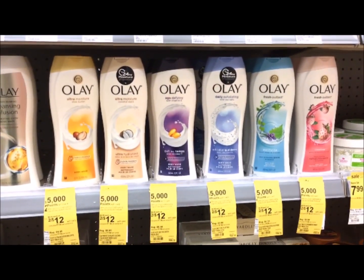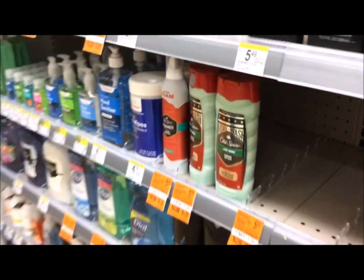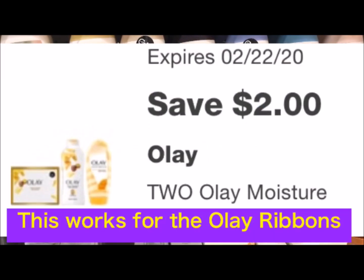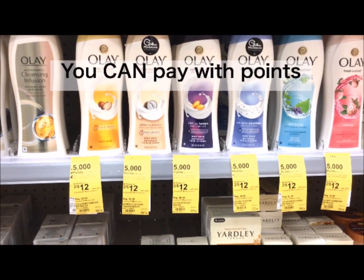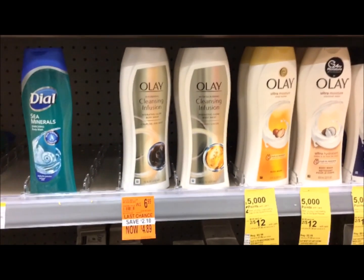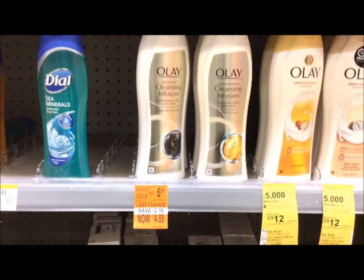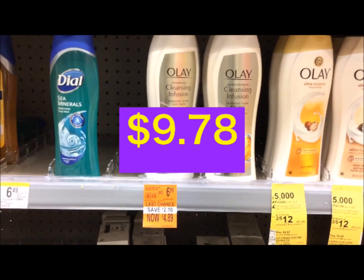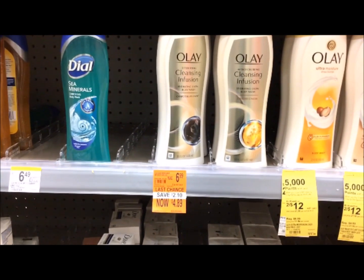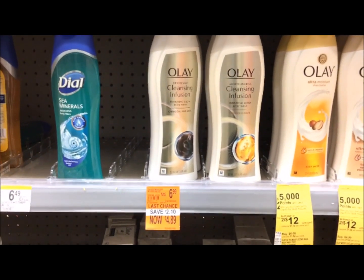Olay Body Wash is on sale 2 for $12 and when you buy two you get 5,000 points back. Olay and Old Spice are both included in the deal. Pick up two for $12, use a $2 off two digital coupon for an out-of-pocket of $10. After 5,000 points back, your final cost is $5 for two or just $2.50 each. Check your store for clearance — my store had the Olay on sale for $4.89, so two comes to $9.78 with a $1 digital applied, leaving $8.78 out of pocket. After 5,000 points back, your final cost is $3.78 for two or just $1.89 each.